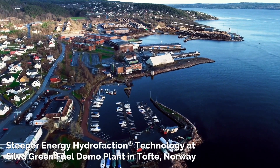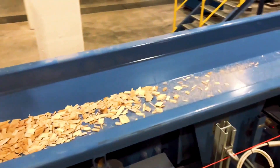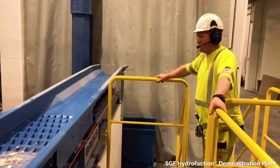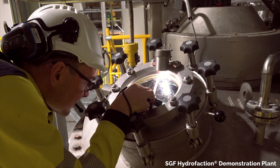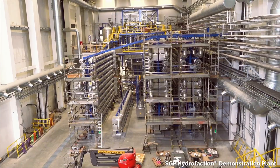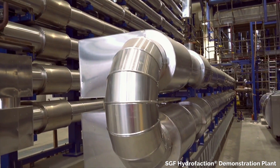Hydrofaction technology is showcased in the Silva Green Fuel Demonstration Plant. The hydrofaction process begins with biomass waste as feedstock. The feedstock is ground, mixed with low-cost catalysts, and then processed into a slurry without any drying required. The slurry is heated and pressurized to supercritical conditions.